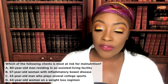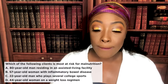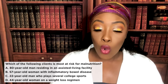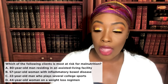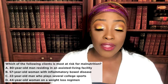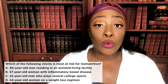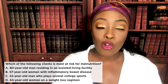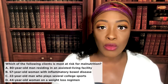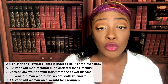Next question. Which of the following clients is most at risk for malnutrition? A: an 80-year-old man residing in an assisted living facility. B: a 57-year-old woman with inflammatory bowel disease. C: a 22-year-old man who plays several college sports. D: a 44-year-old woman on a weight loss regimen. The correct answer is B. That disorder decreases the amount of nutrients being absorbed, and that can cause the patient to go into malnutrition — due to malabsorption of nutrients the patient really needs.